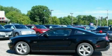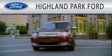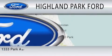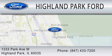We invite you to contact us today to learn more about this vehicle. Highland Park Ford is dedicated to doing everything possible to ensure that the experience you have selecting your next vehicle is as pleasant as possible. We're located at 1333 Park Avenue West in Highland Park.